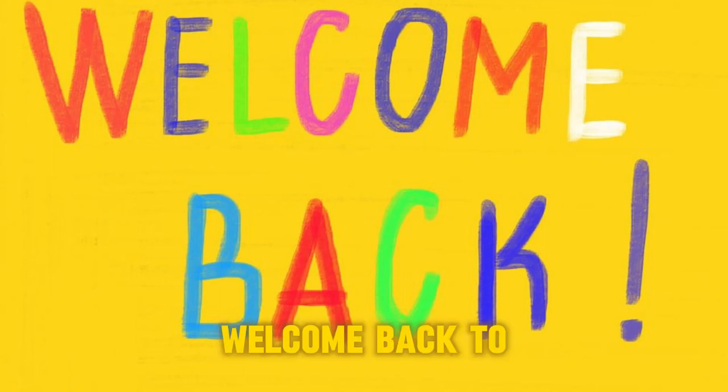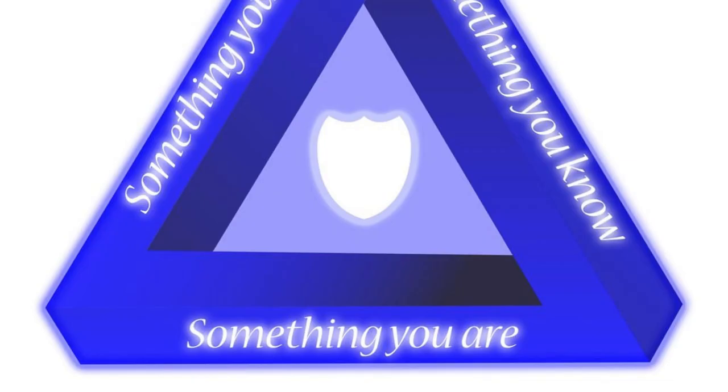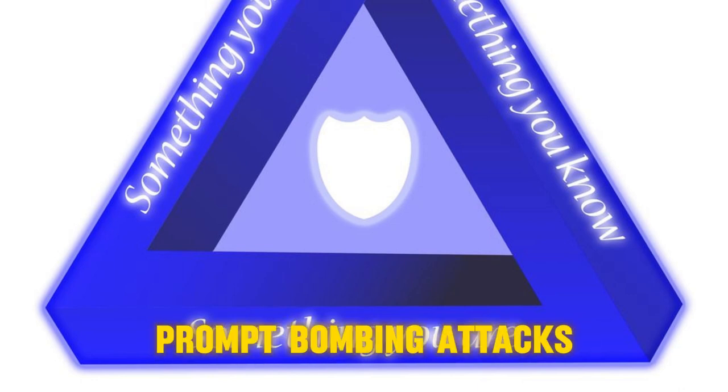Hey there, friends! Welcome back to our channel! Today, we're diving into the world of cyber security with a fascinating topic: multi-factor authentication prompt bombing attacks.